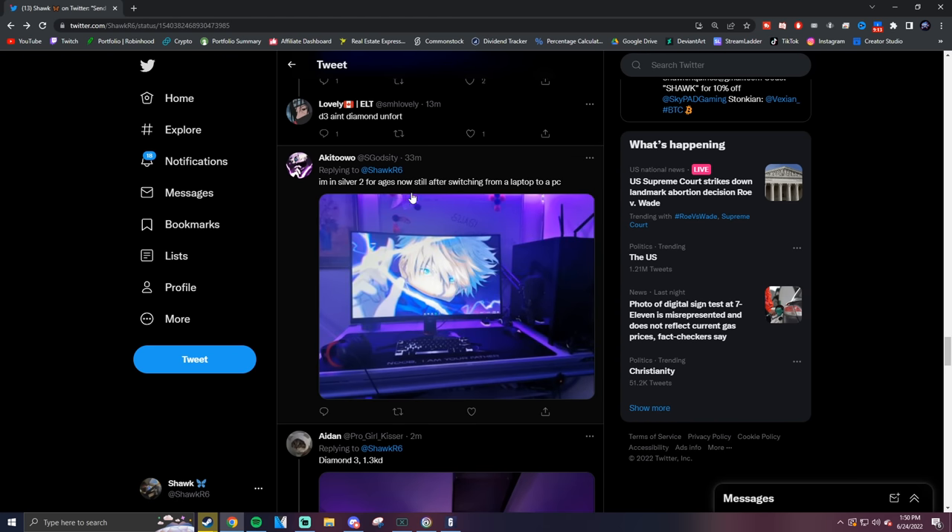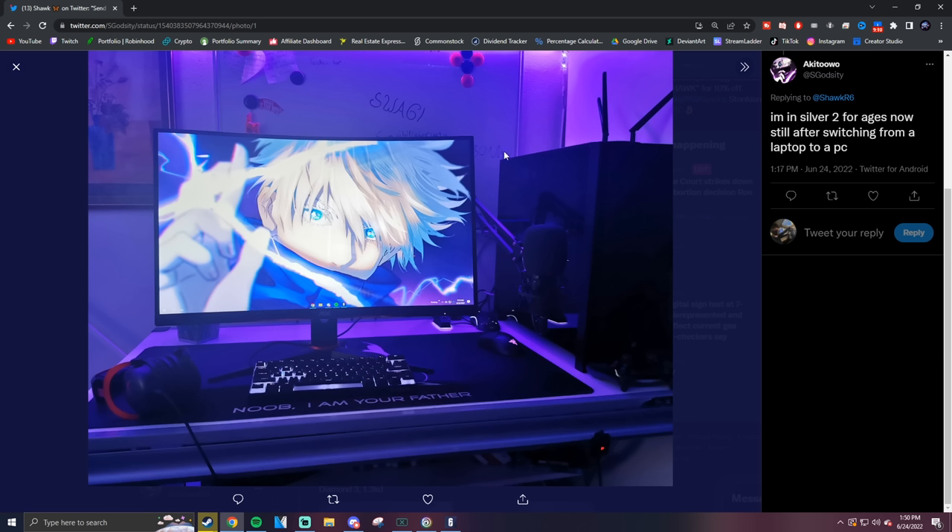Silver 2 — he says he's been in Silver 2 for ages, still after switching from a laptop to a PC. But wow this is a nice setup — very clean, a little compact. I like the whiteboard, I like the wallpaper — it matches the setup nicely. The keyboard lighting looks really cool too. It looks like he put pudding keycaps on only some of the keys, which is pretty unique and makes specific keys really pop. Solid setup for a Silver 2.